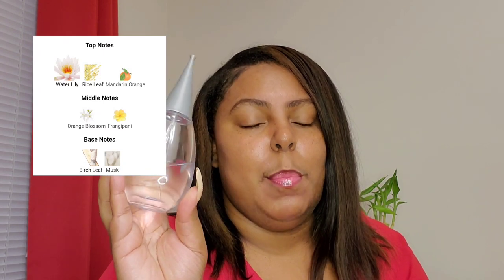The first perfume I'm going to be showing you today is She. You guys should know this is one of my favorite perfumes — I've been showing this in a lot of videos. It's really inexpensive, like $16.99–$19.99 at TJ Maxx, and it's a 3.4 ounce bottle.